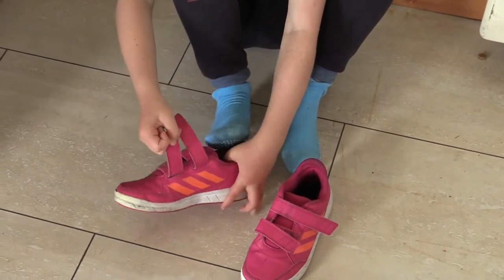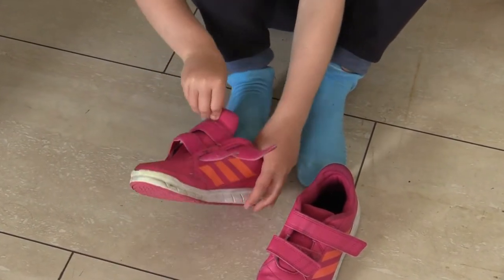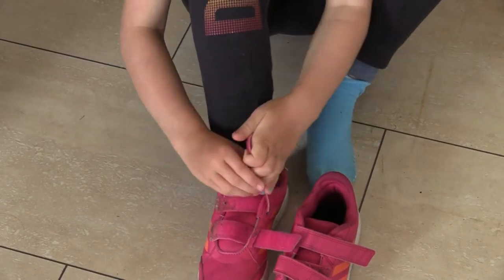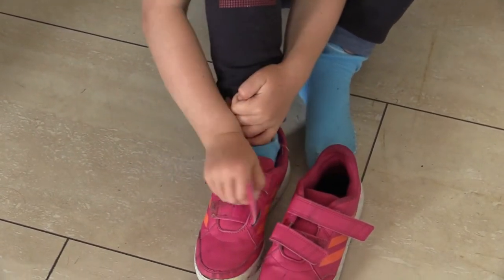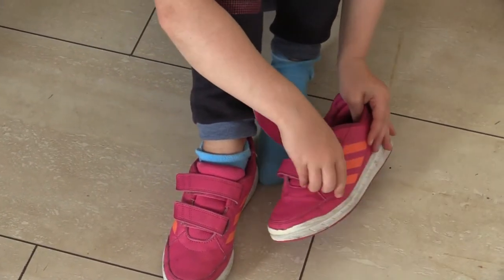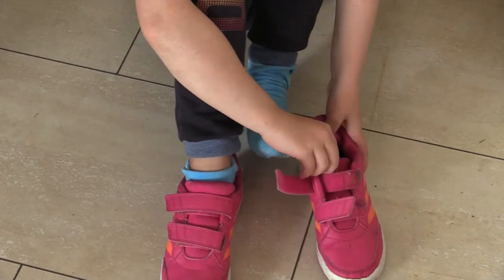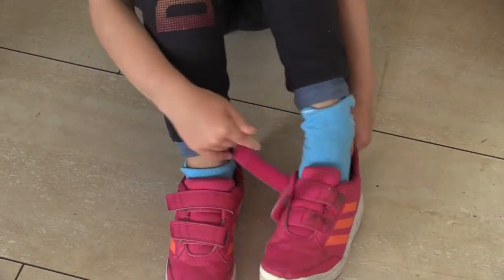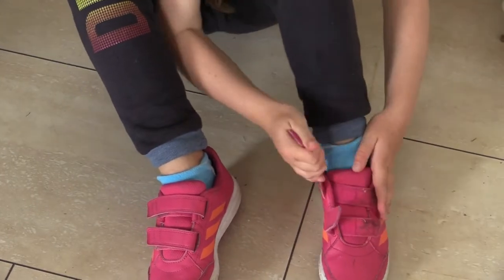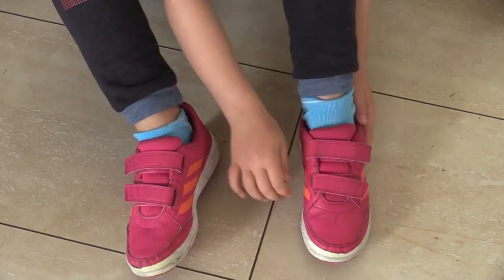Next, open the Velcro on your shoe. Hold the shoe with two hands and push your foot in. Pull the Velcro closed. Again, open the Velcro, hold the shoe with two hands, push your foot in, and close the Velcro.